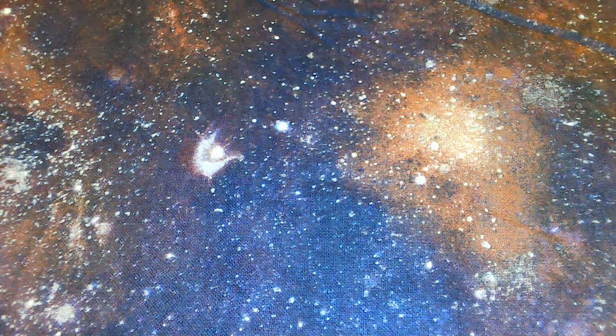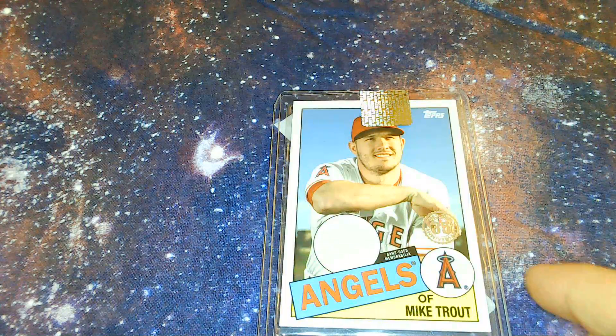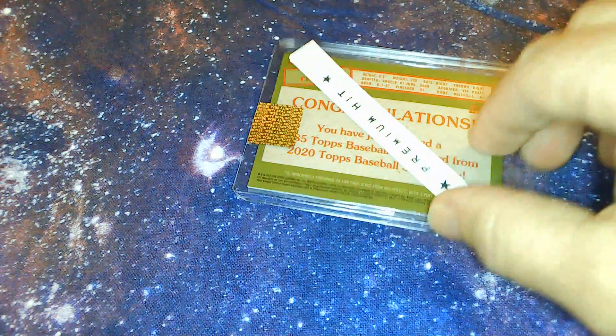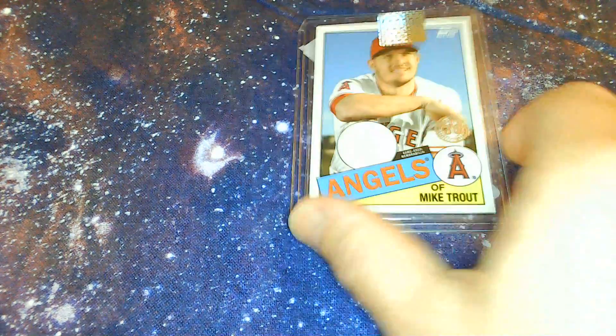Oh wow, this is the big one — Mike Trout patch relic, 35th anniversary card. This is a premium hit, nice! Especially in the year of Mike Trout, especially with Topps having all sorts of special cards. That is a nice patch.